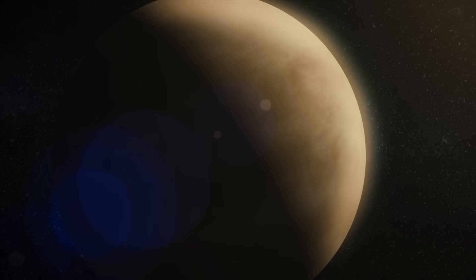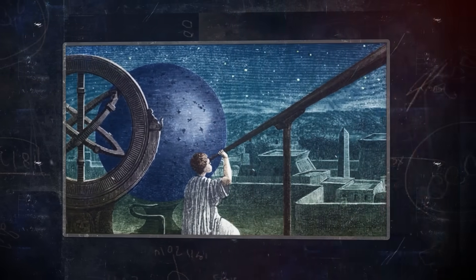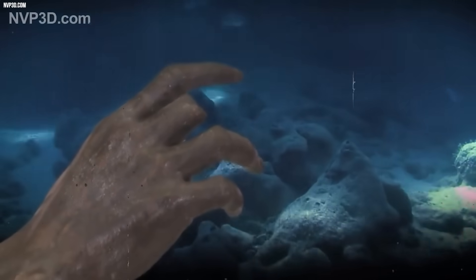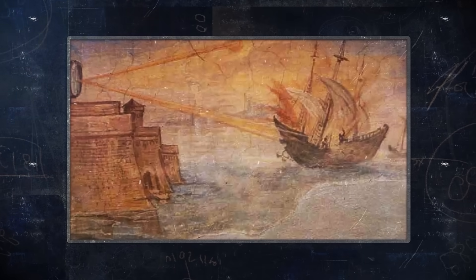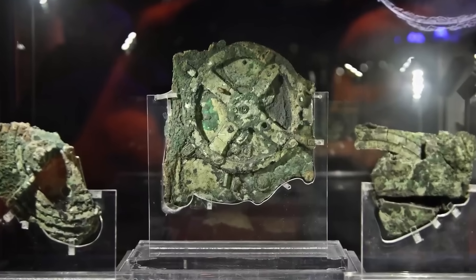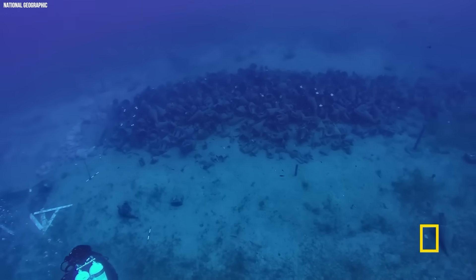Inscriptions on it list planetary cycles, like Venus at 462 years, confirmed by CT scans in 2016. The shipwreck had luxury goods — statues, glassware — hinting it belonged to someone rich or important, maybe a scientist or noble. Was it a navigation tool for sailors, a teaching aid, or a status symbol? We don't know, but it screams sophistication. Yet after this, zilch — no Roman knockoffs, no medieval upgrades. It's like finding a smartphone in a cave and then seeing everyone go back to smoke signals. Joe and Graham probably geeked out over this, Joe saying 'that's unreal' while Graham nods, tying it to his lost civilization vibe.